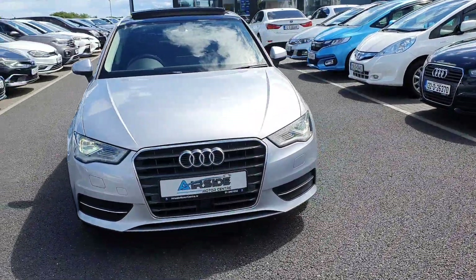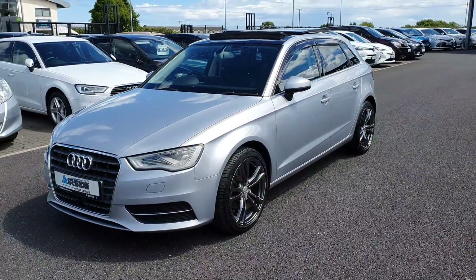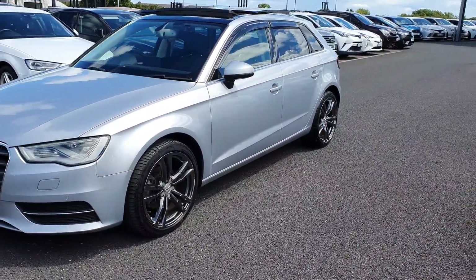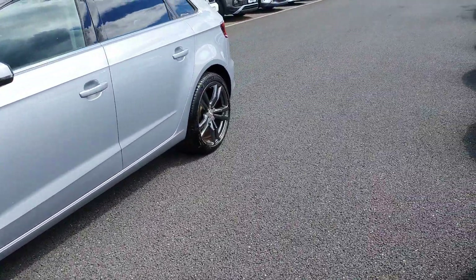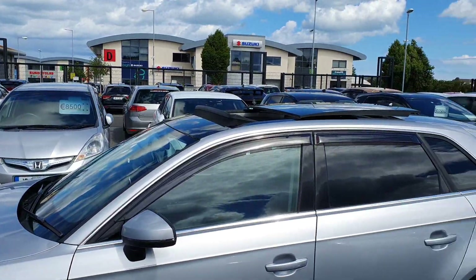Hi guys, welcome to Airside Motor Centre. It's Stephen here, just going to take you on a quick walk around of this 2015 Audi A3. It's on a 151 registration plate and it's got the 1.4 TFSI engine. It's also automatic — really nice car, beautiful alloy wheels, and it's got a sunroof as well.